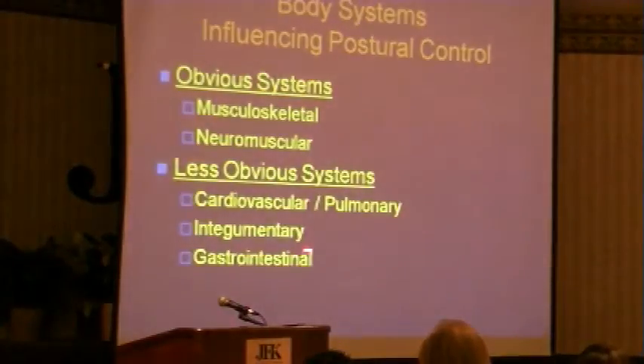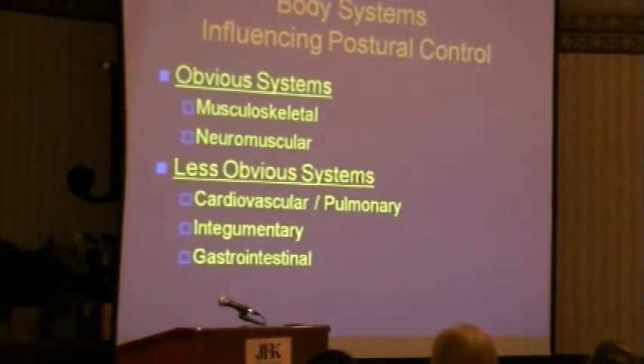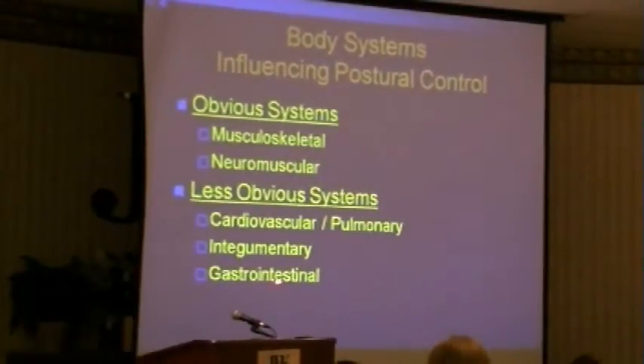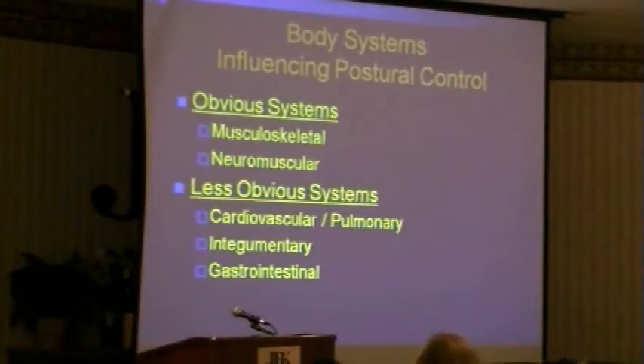What I want to bring in are the less obvious systems: cardiovascular, pulmonary, integumentary — skin — connective tissue, and the internal organs, particularly looking at the gastrointestinal system.